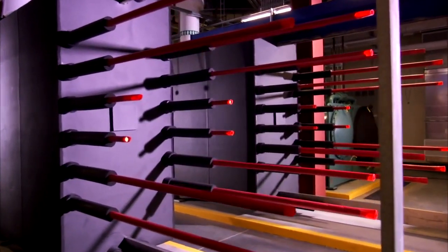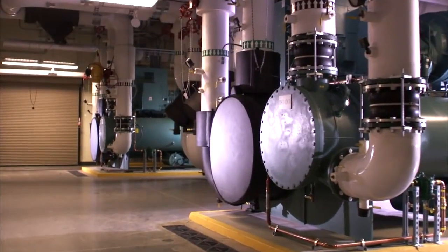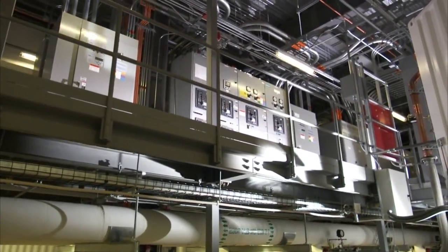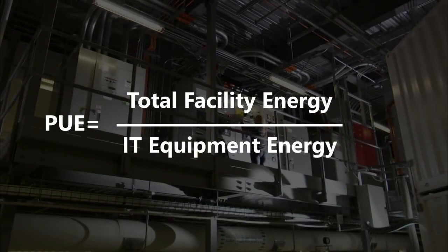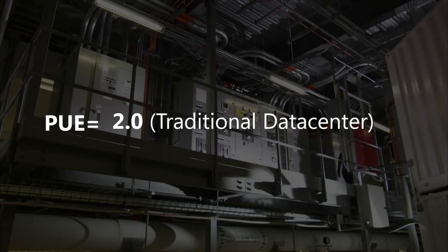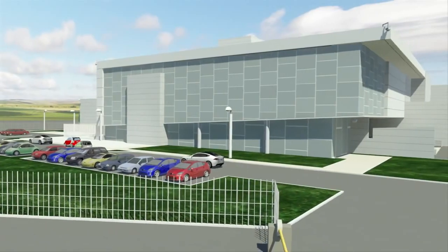Another green IT approach is the use of waterside economization, which enables us to cool the facility without requiring the high levels of electricity typically needed to power large chillers. Power usage effectiveness, or PUE, is the measure of total data center power consumption divided by IT or critical power, and highlights how much power is consumed by supporting infrastructure versus the power to operate servers. A typical industry data center has a PUE of approximately 2.0, where the amount of energy consumed for facilities and supporting infrastructure equals the energy to power the servers. This award-winning Chicago data center achieves a PUE of 1.15 to 1.22 for the containers in the facility.